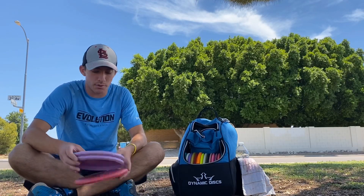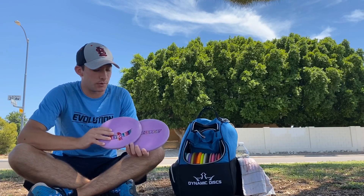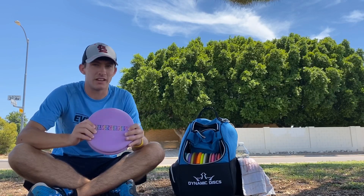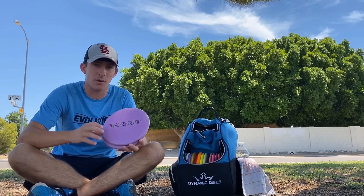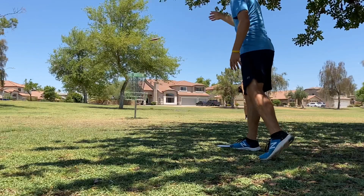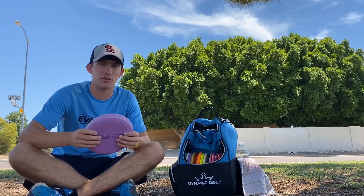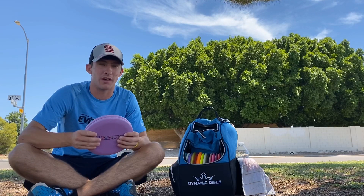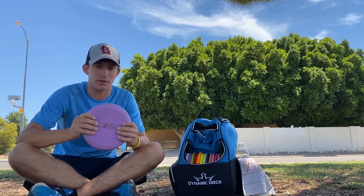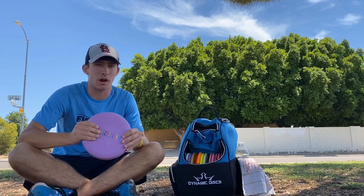Let's jump into the putters. For my putting putters, I am putting two D-Line P2s — one with an Eagle stamp and one with a Simon Lizotte stamp. These have been a staple putter in my bag for a couple months now. They're a little beat up so they're a little older, but they've been flying super straight for me. I can really rely on them into a tailwind or into a headwind — super good putters.